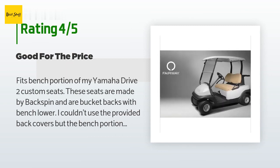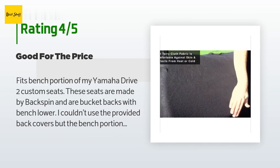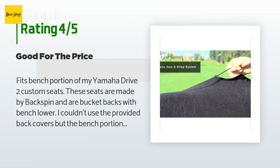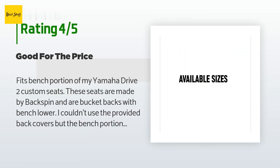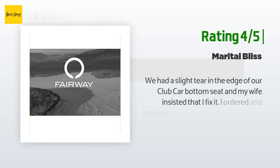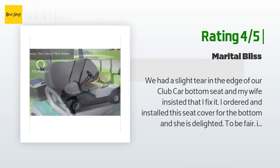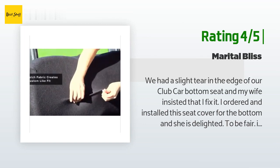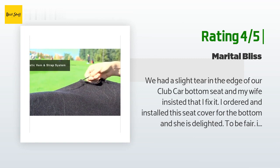A customer said: 'Fits the bench portion of my Yamaha Drive 2 custom seats. These seats are made by Backspin and are bucket backs with bench lower. I couldn't use the provided back covers but the bench portion fits well and stays put. The material used is not the best quality but for $14 it's adequate for my needs.' Another happy customer said: 'We had a slight tear in the edge of our Club Car bottom seat and my wife insisted I fix it. I ordered and installed this seat cover for the bottom and she is delighted. It does not have the lush leathery look or feel of the original seat cover but it looks great, went on easily, and if it gets dirty I can take it off and my wife can wash it.'